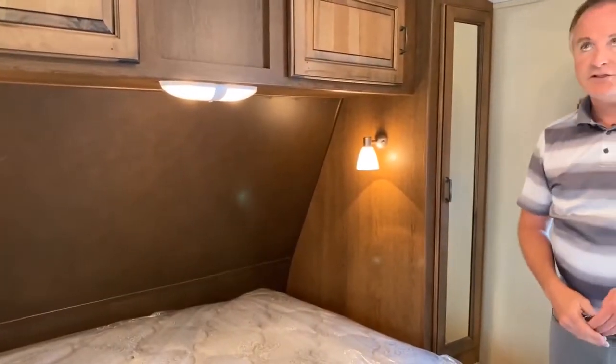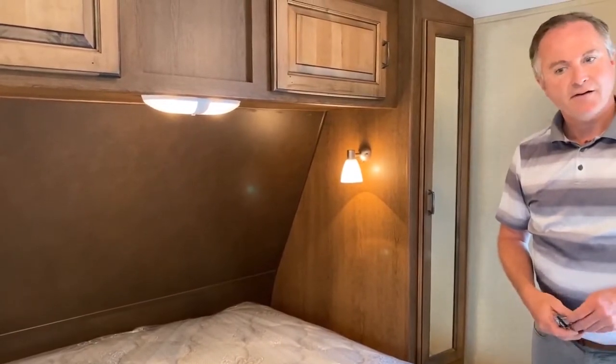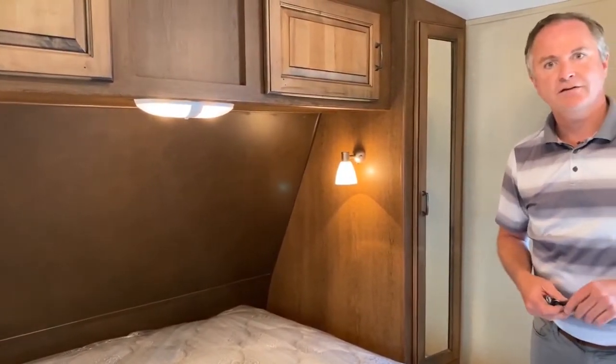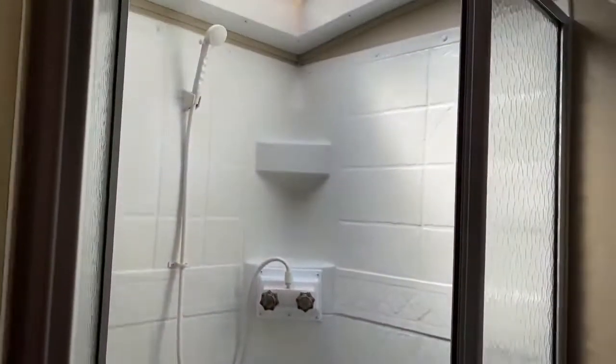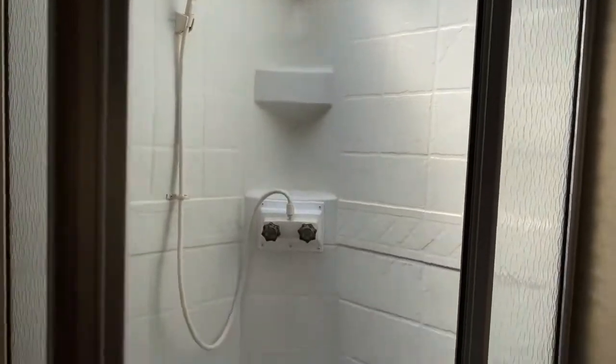Overall, really good condition and a nice little trailer. Let's go to the bathroom now. So I'm in the bathroom of this 2013 Fun Finder. Overall everything is in good condition. The shower is in good condition — it's a nice roomy shower with a skylight above.